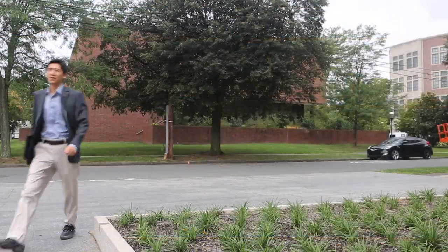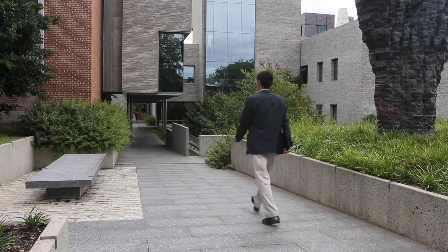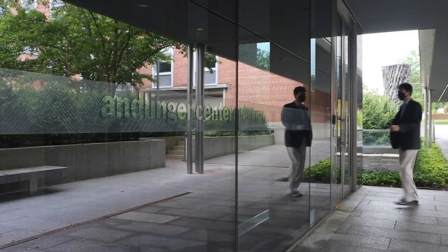I'm Jason Ren and I'm a professor in the Department of Civil and Environmental Engineering and the Andlinger Center for Energy and the Environment at Princeton University.